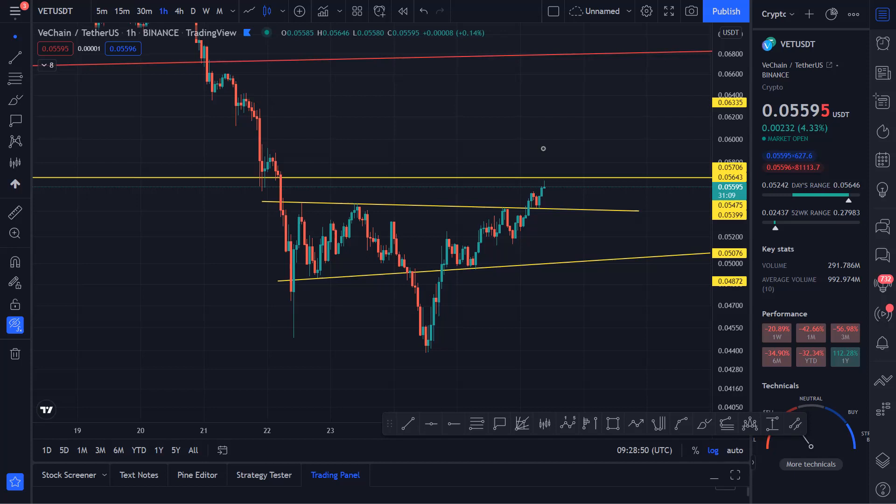I think Bitcoin is trying to create a bigger inverse head and shoulders pattern over here — where it's going to come and hit this line. We can build a case where this was the left shoulder and it's creating a right shoulder right over here. I don't think a lot of people are seeing this pattern — it's exactly very similar. So if it holds this neckline and breaks this neckline, as you can see the major resistance in this area, then we are going up from here.